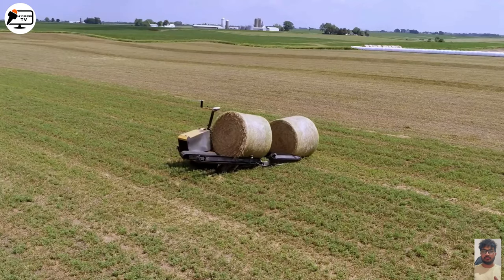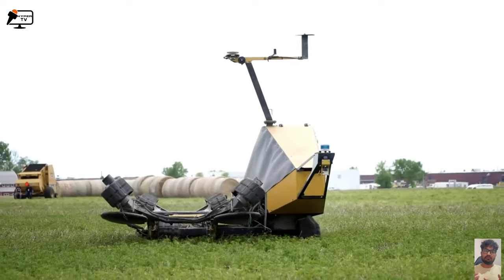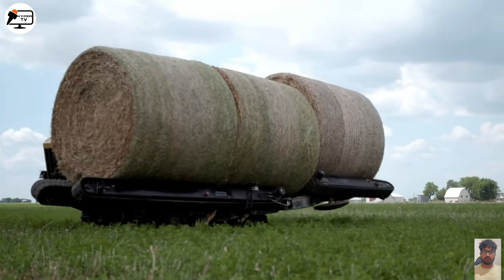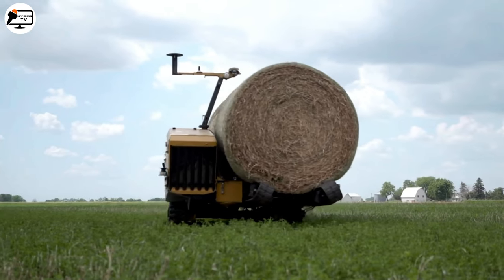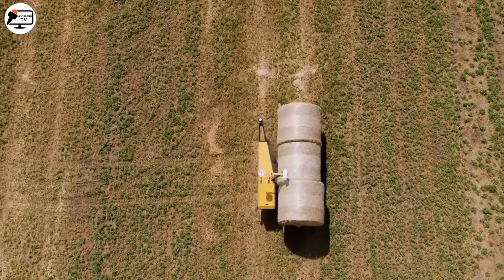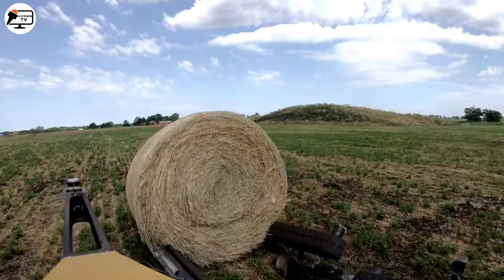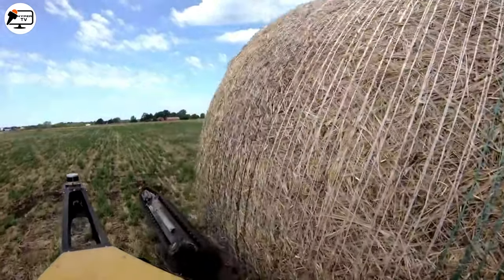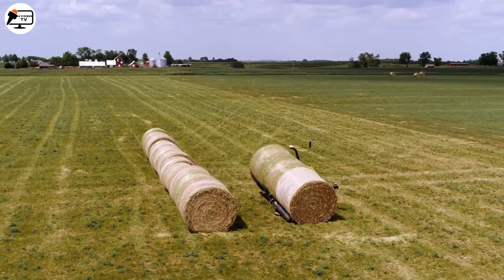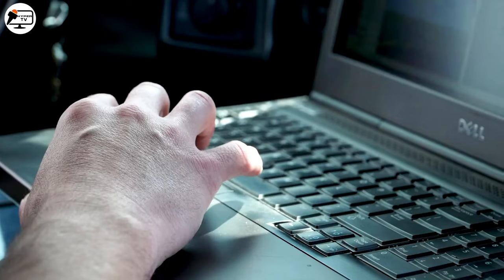Now let's talk bales. The Vermeer Autonomous Bale Transporter is a true innovation in the world of bale handling. This smart machine is designed to locate and transport up to three bales at once, minimizing soil compaction and saving valuable time during busy harvest seasons. It's like having an extra set of hands on the farm. The Vermeer team has put their heart and soul into perfecting this concept, and soon it will be available to help farmers all around the world.